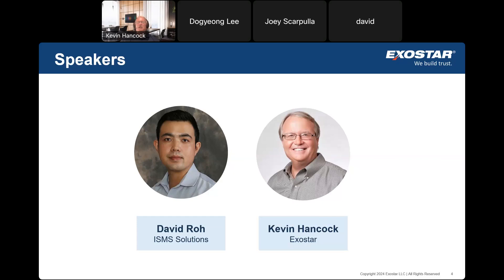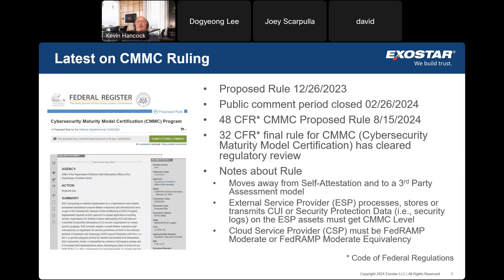Before I turn it over to David, I just want to cover where we are in the current rulemaking process. CMMC — the proposed rule — hit the Federal Registry on December 26th of 2023. That kicked off a public comment period, and that comment period closed as expected on February 26th. The DOD then takes those public comments, responds to them, revises the rule, et cetera.